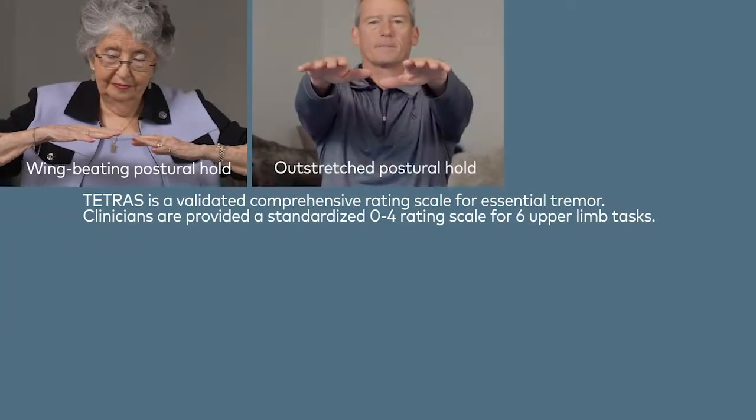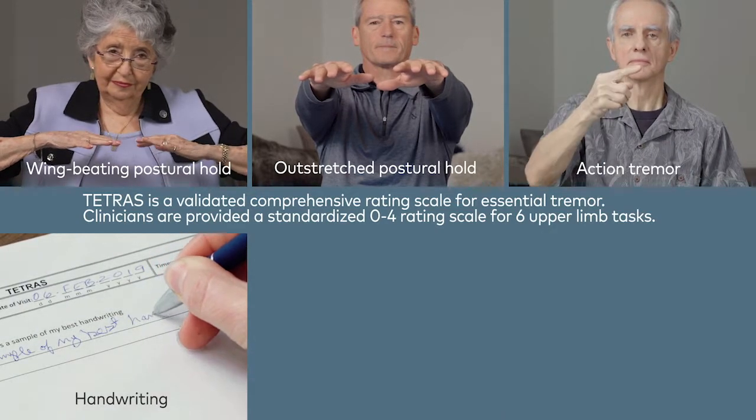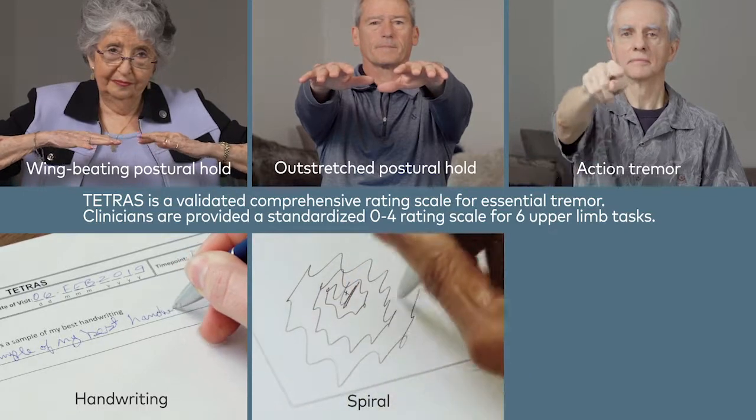TETRIS is a validated comprehensive rating scale for essential tremor. Clinicians are provided a standardized 0–4 rating scale for six upper limb tasks.